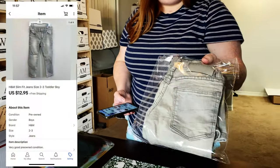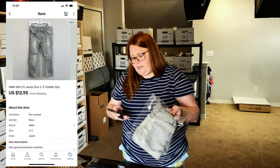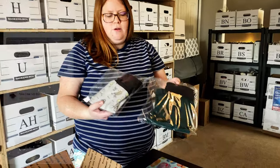Last eBay sale for today was a pair of my son's jeans, just H&M brand. I got these on clearance a while back for $5 and they just sold for $12.95 with free shipping.